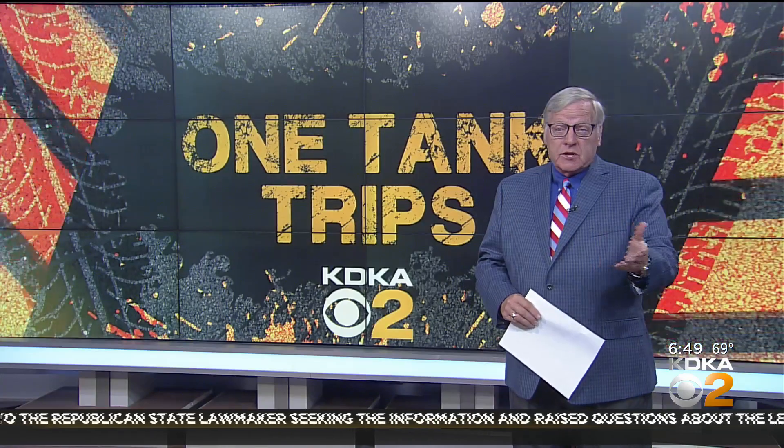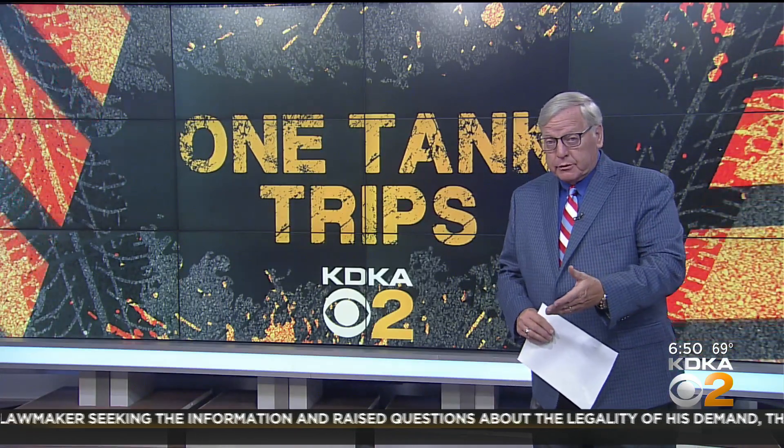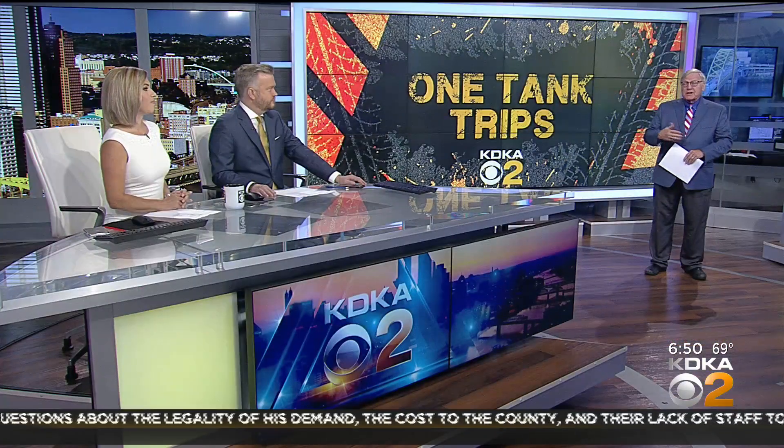There are about 200 covered bridges in Pennsylvania. And Washington County is home to the Wild Things, who unfortunately are on the road this weekend. And let's not forget the Trolley Museum, which is kind of a history of western Pennsylvania, and you can take a trolley ride.